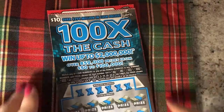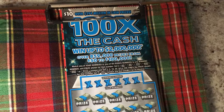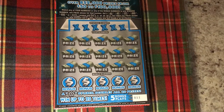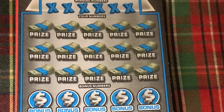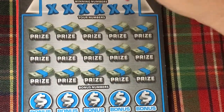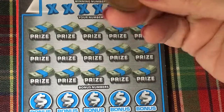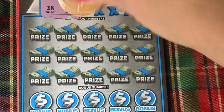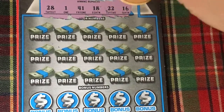I put these on the clipboard. I have ticket number 11 on the '100 Times the Cash.' Let's make it bigger so you can see it. I need it that big to see it myself. Scratching with my scratcher. Okay, here we go — winning numbers: we have a 28, a 1, a 41, 18, 22, and a 16.